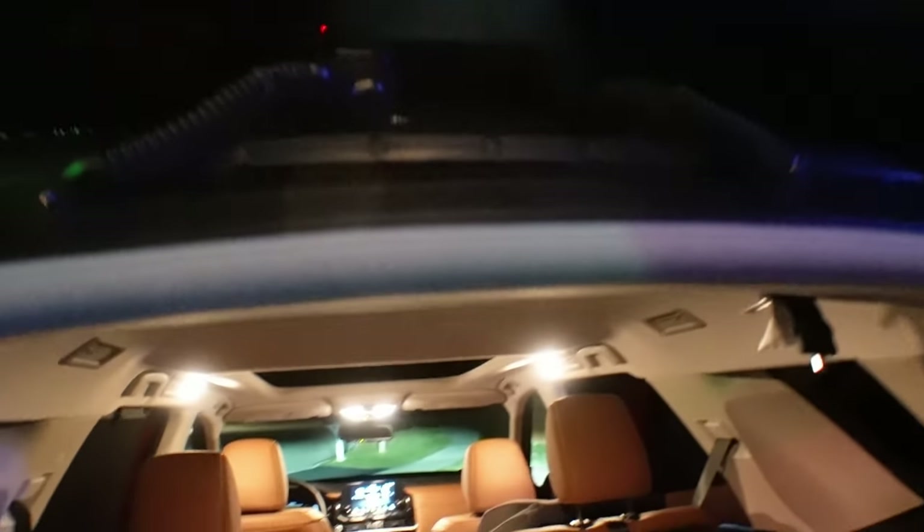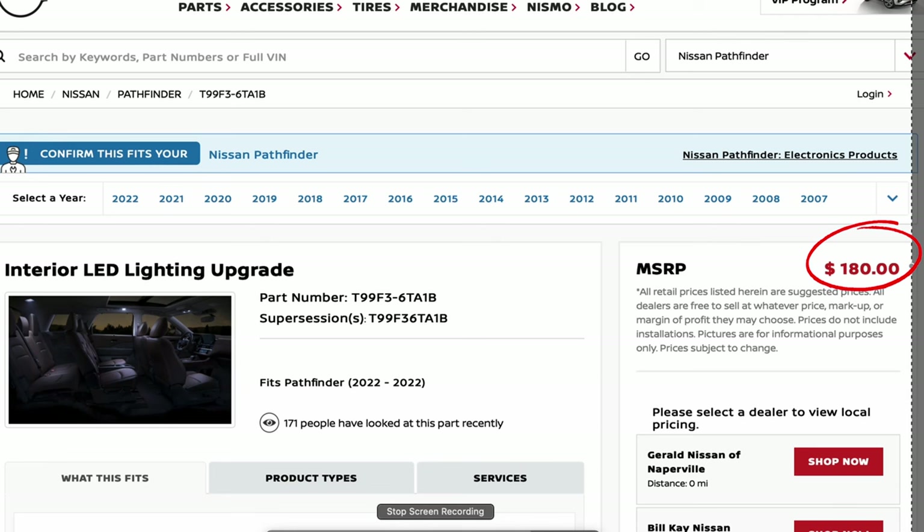The reverse lights are incandescent bulbs, as are the map lights, the two back lights over the doors, vanity/mirror lights, door lights, and cargo area lights. Nissan does offer a factory accessory option for LED lights at $153, but by the time the dealer installs them with markup you're looking at $300 to $500. Today on this Pathfinder we're going to install our own LED lights for less than $150 — less than what the dealer charges just for the lights.